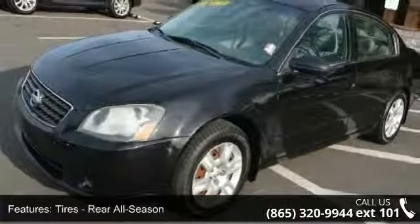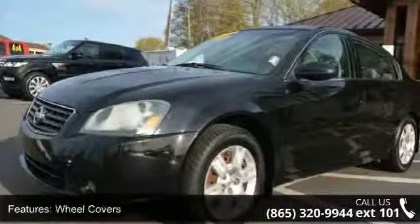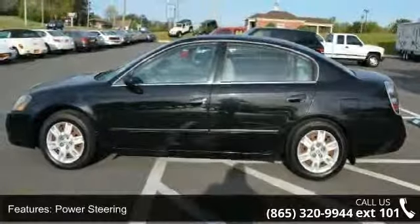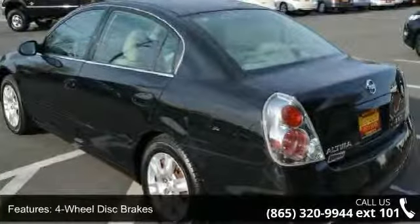This vehicle's top features include driver airbag, cruise control, power outlet, AC, wheel covers, rear defrost, four-wheel disc brakes, and passenger airbag. Let us put you in the driver's seat today. Call or click to schedule a test drive.